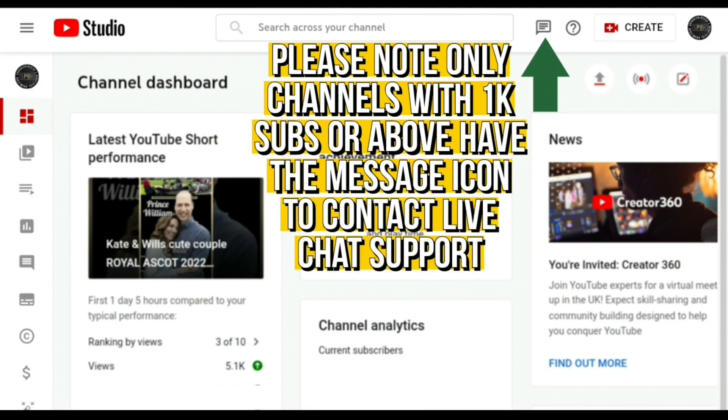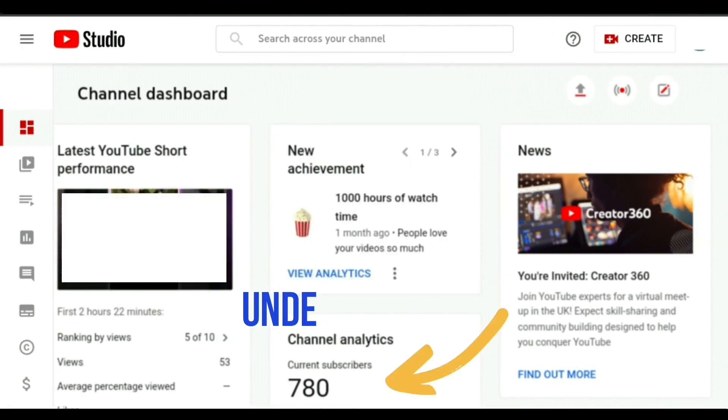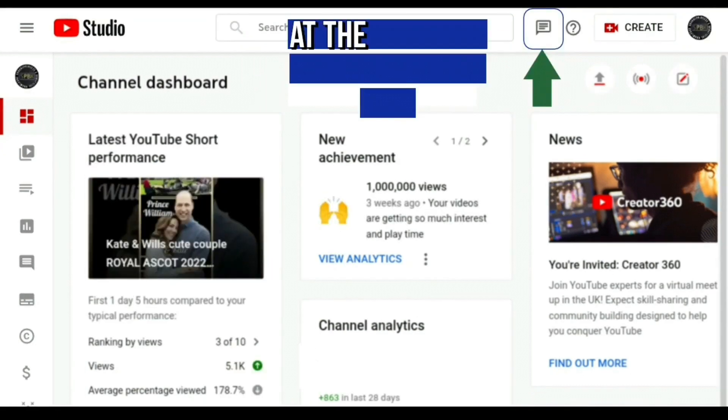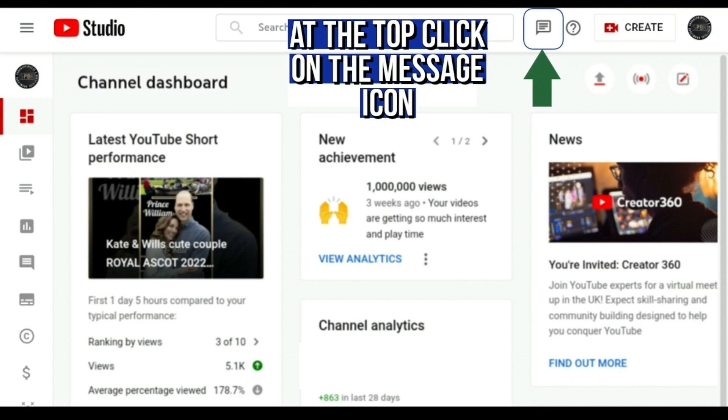You will see the message icon appear at the top of your YouTube Studio desktop channel dashboard. If you look at the top you'll see this message icon here. But if you don't yet have up to 1k subscribers, you won't see this message icon at the top of your screen. So all you need to do is go into your YouTube Studio desktop channel dashboard and click on the message icon.